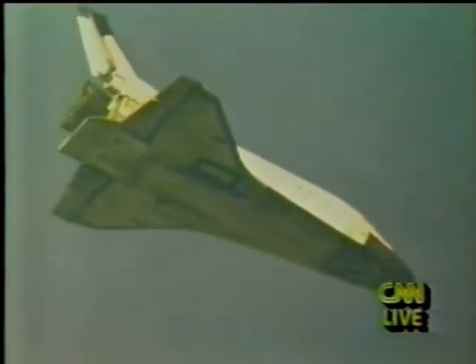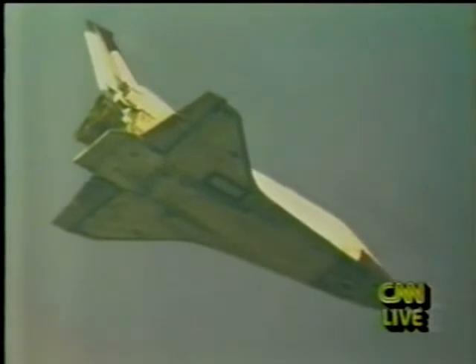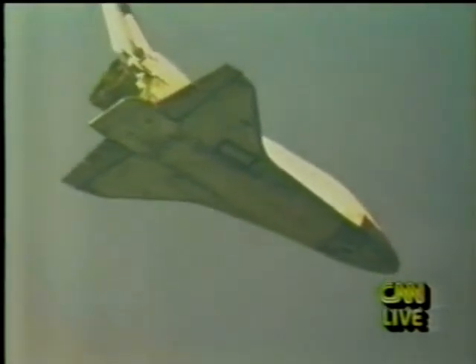Pre-flare maneuvers underway, beginning to take some of the steepness out of the angle of approach. Columbia is on final approach to runway 33. Columbia, we show you on glide path. Winds 090 at 5.